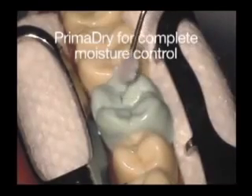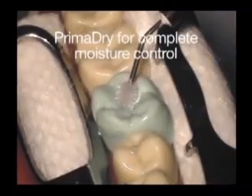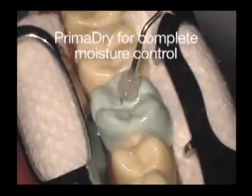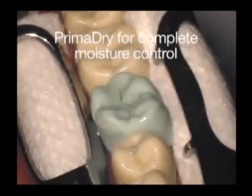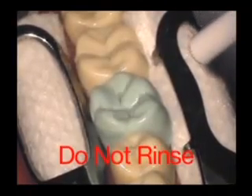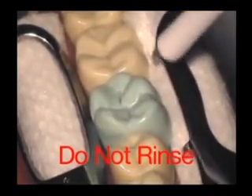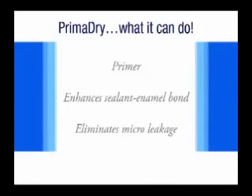To ensure that the occlusal surface is completely free from moisture, use hydrophilic PrimaDry to evaporate moisture from the pits and fissures. Apply PrimaDry and leave for 5 seconds, then apply a gentle stream of air to remove excess material and dry the surface. Do not rinse. PrimaDry acts as a primer which enhances the bond between the sealant material and enamel, and virtually eliminates micro leakage.